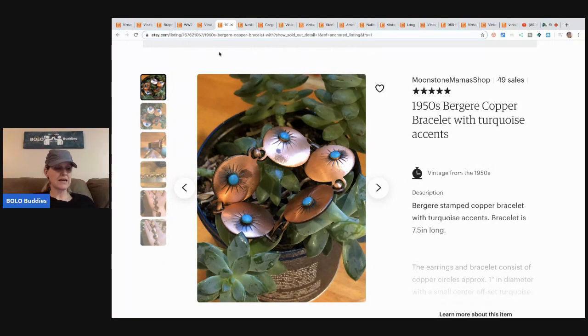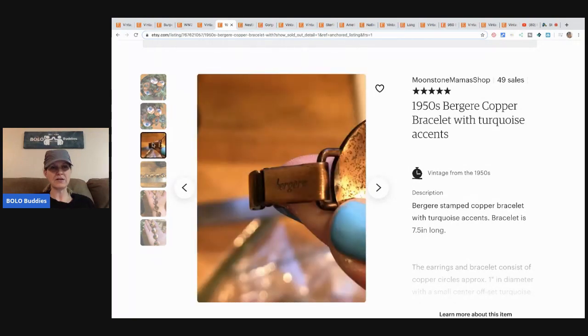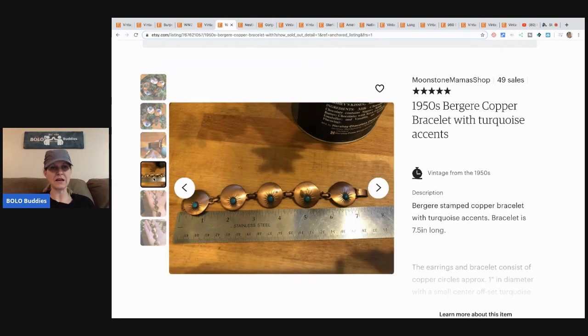This is a 1950s Bergere — B-E-R-G-E-R-E — copper bracelet with turquoise accents. This item came from ShopGoodwill.com; she purchased the whole lot for $40 and sold this item for $26.56 with free shipping. You can see on the clasp — it's a signed piece.